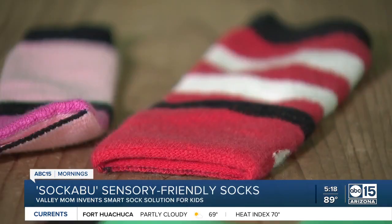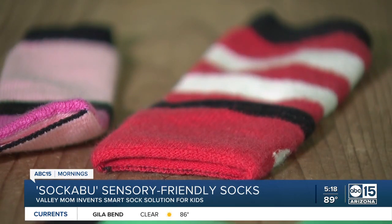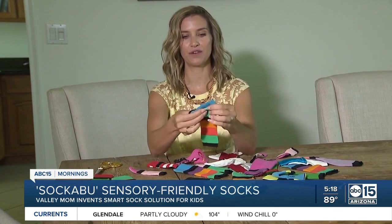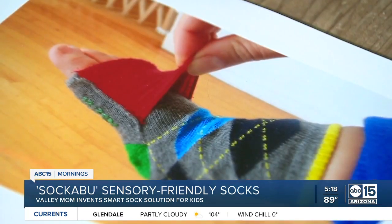This is a Sockaboo, and there's no other sock like it. For kids finicky about wearing socks, this Arizona mom now has a smart sock solution called Sockaboos. You can have your toes uncovered for breathability and for traction, so kids can run around real fast wearing socks. Or you can cover your toes and be warm and cozy.